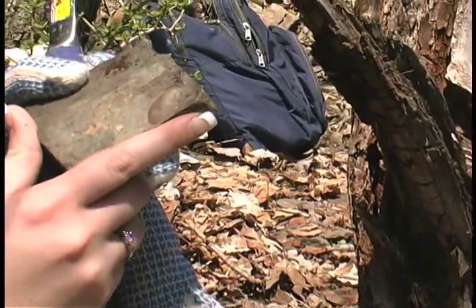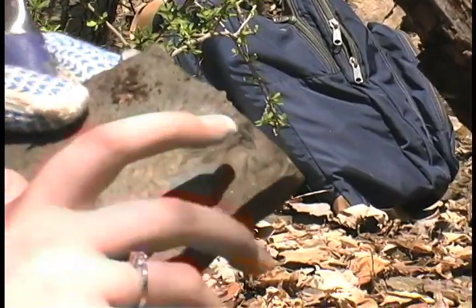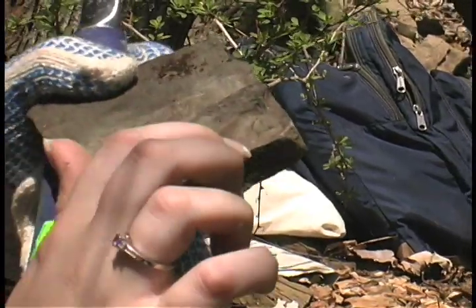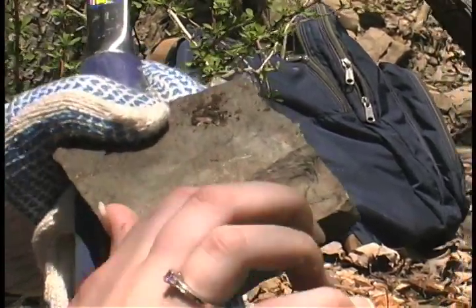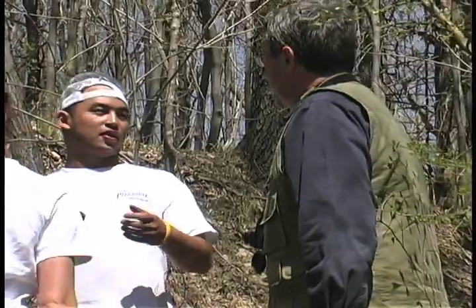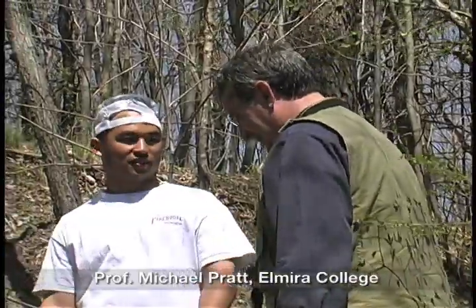This is probably a clam, and you can see the layers of how it grew over time. Each year is a different layer. You can also tell by how thick the layers are whether the environment was really good for it to grow or not. It has a split shell, and there's a bunch of material packed in there.